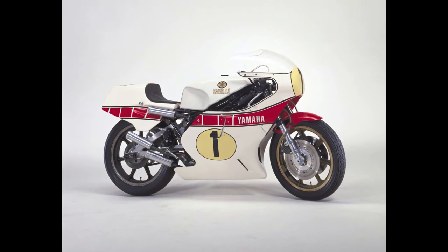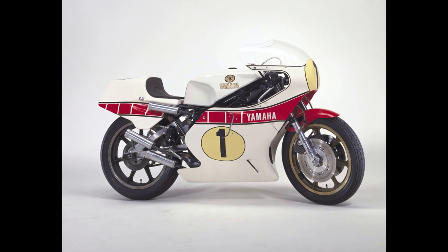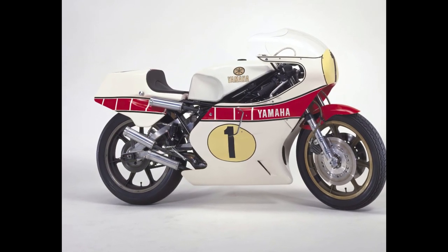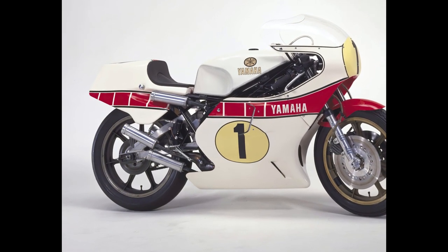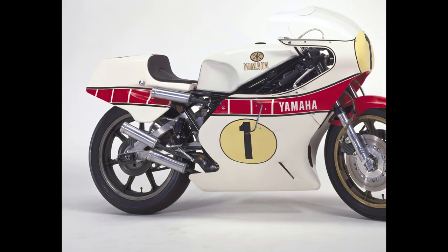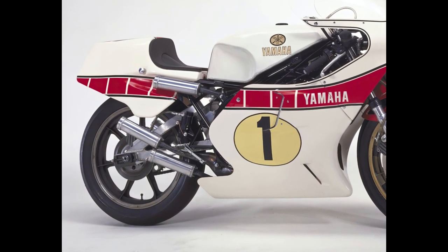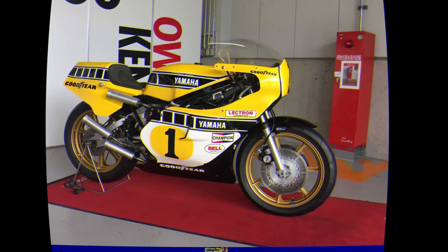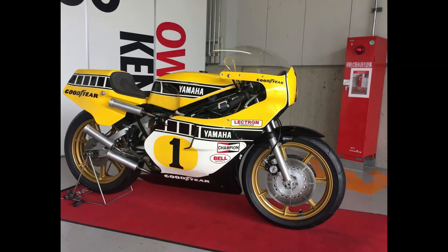Number 6: Yamaha OW61. You know we said there weren't going to be many race bikes on this list — well, here's our exception. The OW61 of 1982 is worthy of inclusion on a couple of fronts. Firstly, it started the trend for V4 two-strokes that became the standard means of power in 500cc GP racing right until the rules were changed to reintroduce four-strokes in 2000.